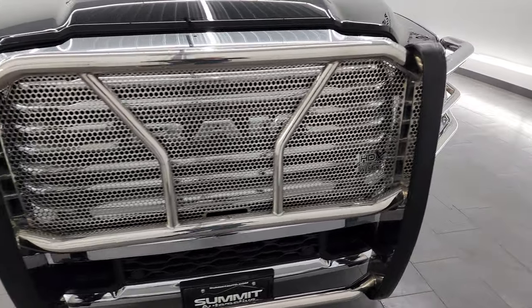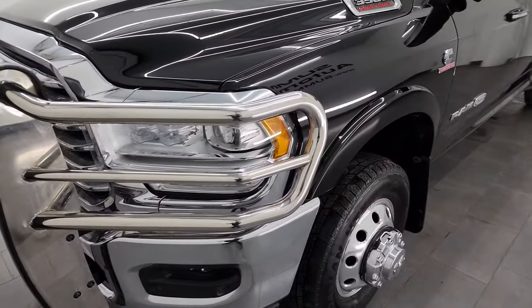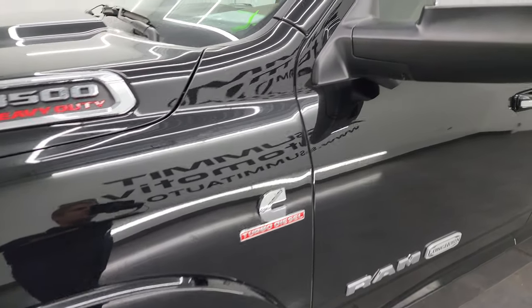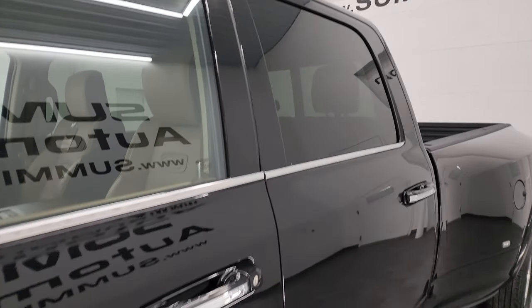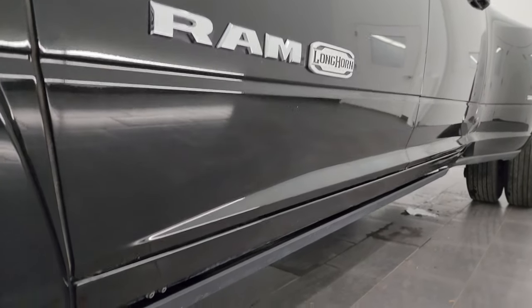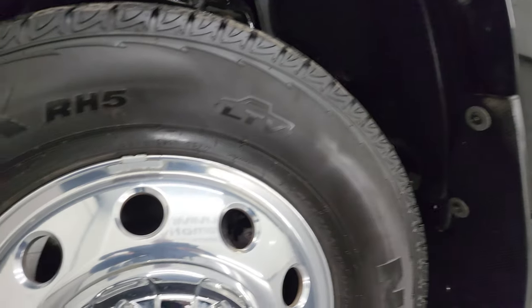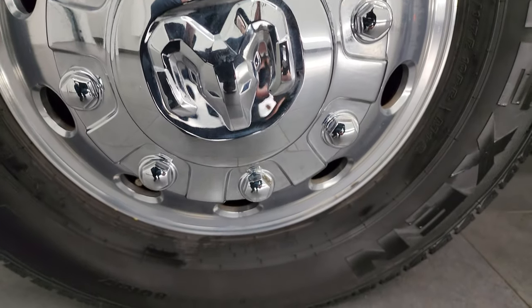I'm going to go all the way around in this video — inside, underneath, start it up, take a look under the hood, show you all the options, and give you the most accurate representation of the truck. Diamond Black Crystal Pearl is the color. I shoot all my videos in 4K. If you like the videos, consider subscribing to the YouTube channel, click the bell notifications, and get updates on the videos I do each and every day, as well as access to one of the largest catalogs of vehicle and heavy-duty truck walk-arounds on YouTube — 9,000 videos and counting.